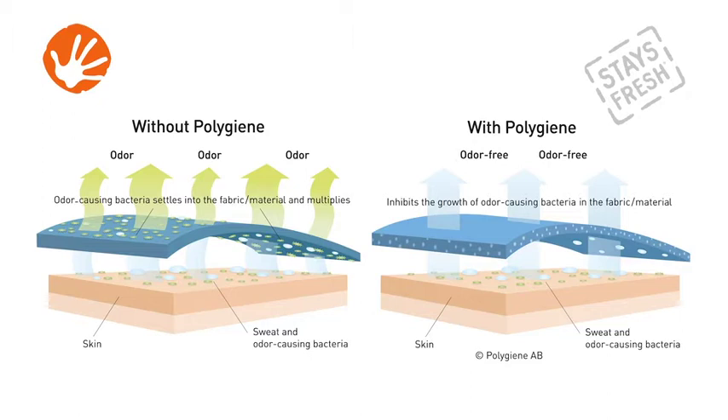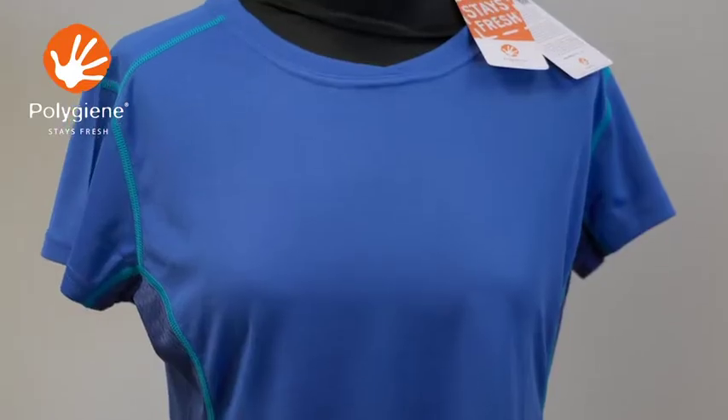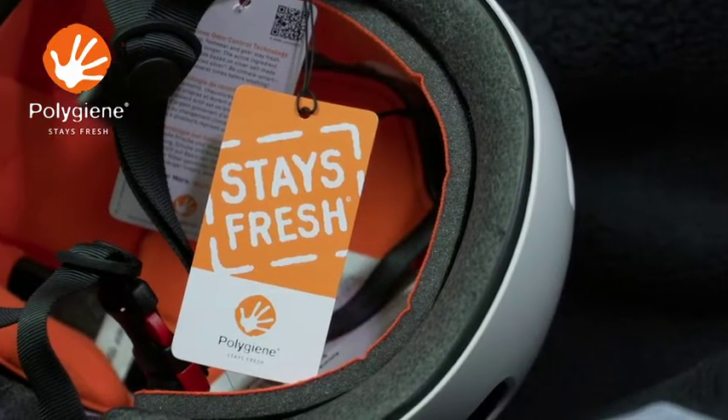It makes no difference to the feel or comfort of the fabric, which is then turned into base layers, socks, leggings, bike helmet liners, gloves — whatever you might sweat in outdoors.